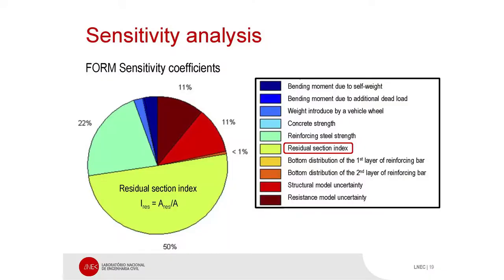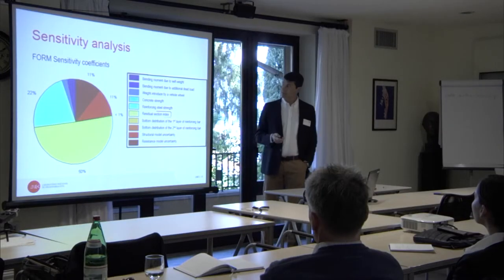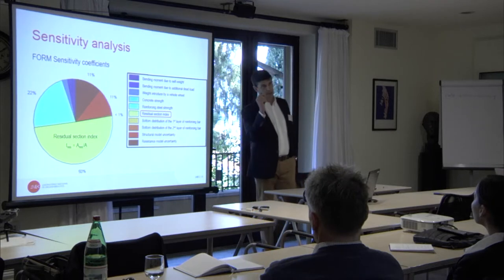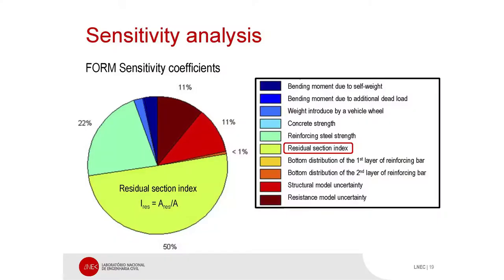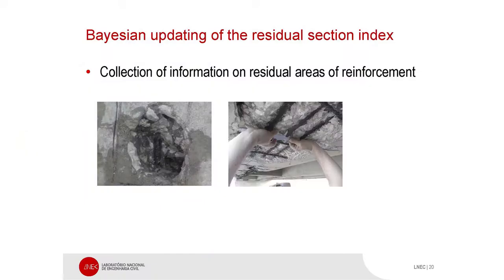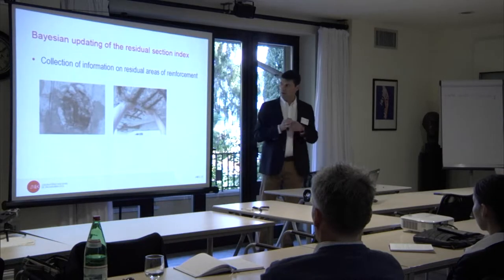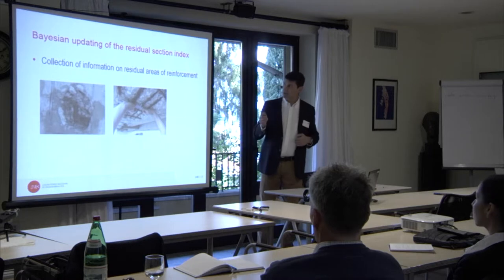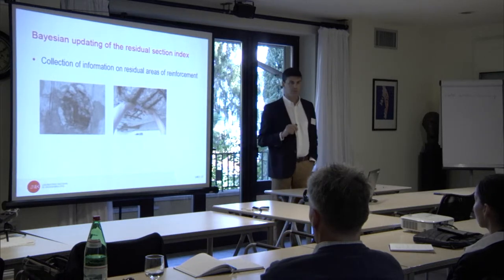So, a sensitivity analysis was carried out and the result showed that the most important variable was the residual section index — the area of the reinforcement bar that remains after the corrosion that really happened. So the idea was to collect more information about the residual areas of reinforcement. Measurements were carried out on the reinforcement bars that were already exposed, but also some small windows were opened in order to check it.